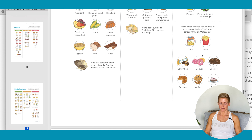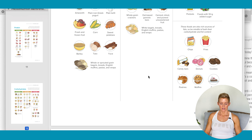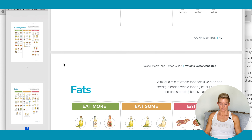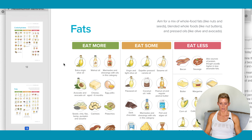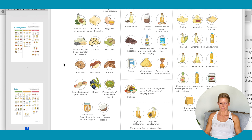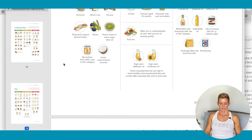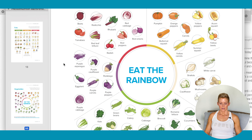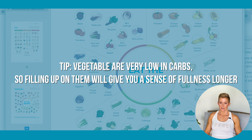There will be times where we have our treats — I have a treat on Saturday. It helps me stay on track the whole rest of the week. Select the fats you prefer. And vegetables — filling up on vegetables is a great way to feel like you've eaten, and they're very low in carbs.